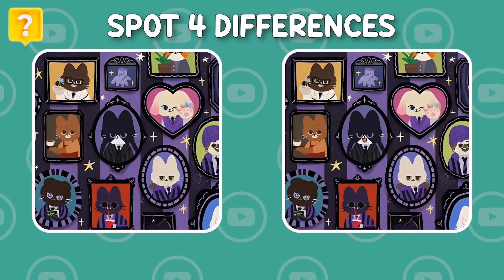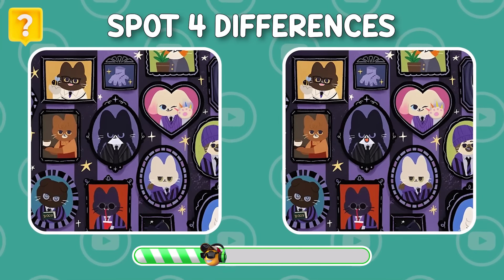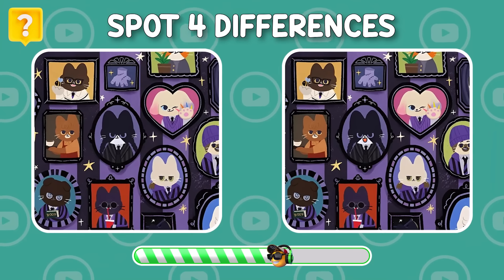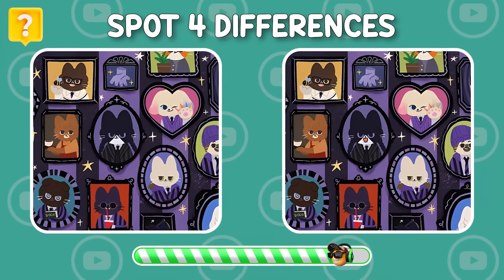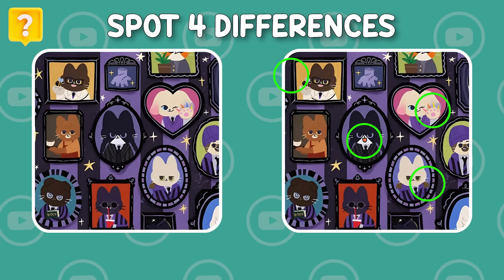Can you find four differences between these two pictures? Here they are — did you find them all?